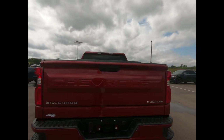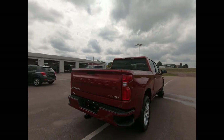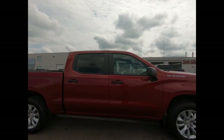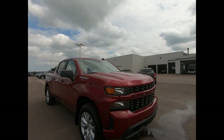All of our vehicles are professionally detailed and have undergone a thorough inspection performed by our in-house certified GM technicians. If you'd like more information on this Custom, or any of the other vehicles we have to offer, drop on in or give us a call here at SeasideChev today.